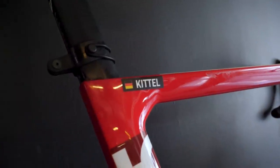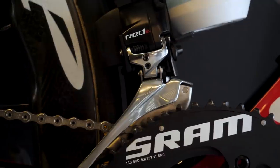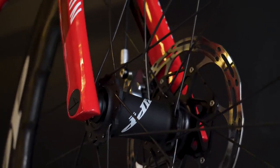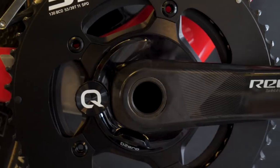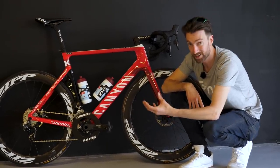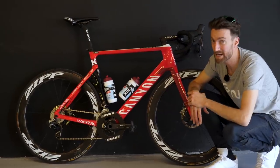This is the bike of Marcel Kittel, a new recruit for Katusha this year. It is a full SRAM-equipped bike with the Red eTap groupset, and as such the power meter they are using is from Quarq, which comes under the SRAM umbrella. The model is the D-Zero, which has a claimed accuracy of plus or minus 1.5%, and the big selling point is compatibility with almost all bottom bracket standards — of which there are many.